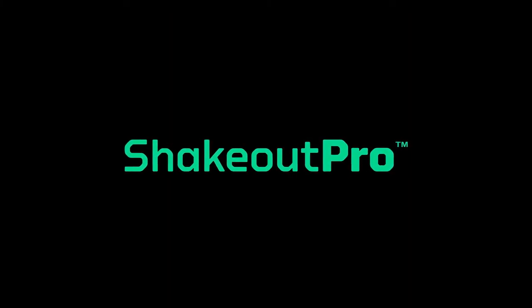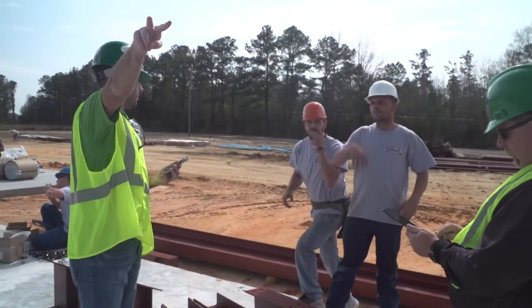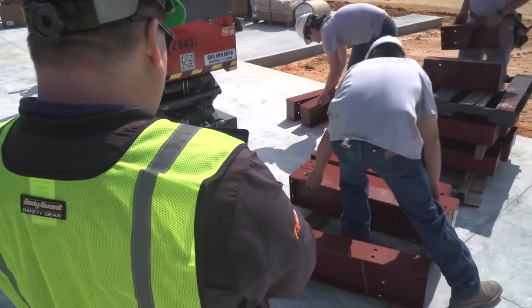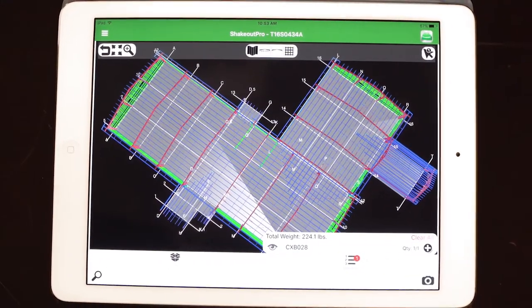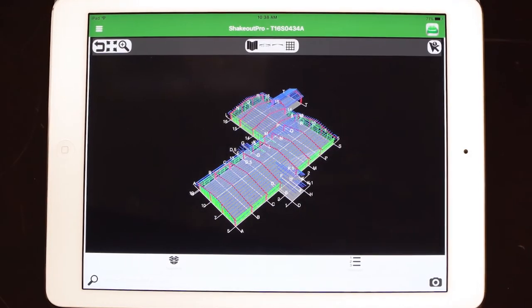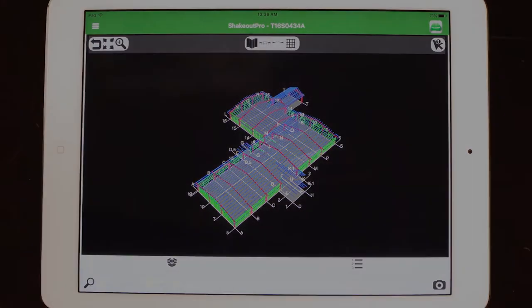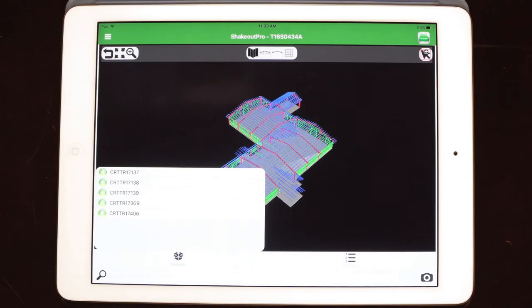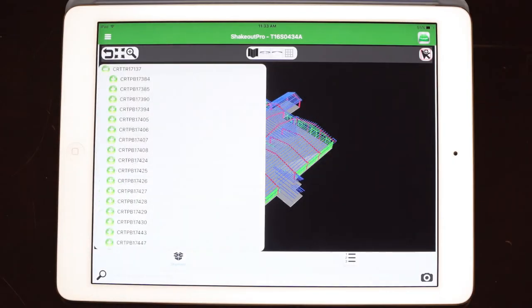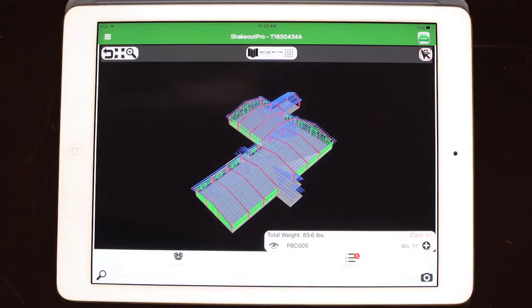With ShakeOut Pro, you'll be able to manage and track information, so you'll always know the status of your project every step of the way. The building gridlines are displayed as an overlay on screen to help provide orientation and direction, allowing you to quickly and easily determine where your parts need to be placed. The shipment tray lets you quickly view the contents of your truck, crate, or bundle with no hassle.